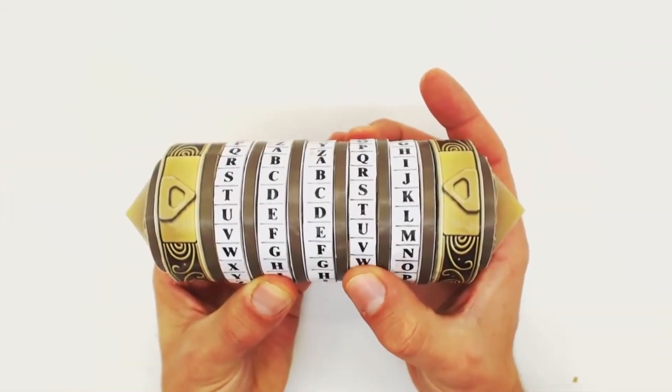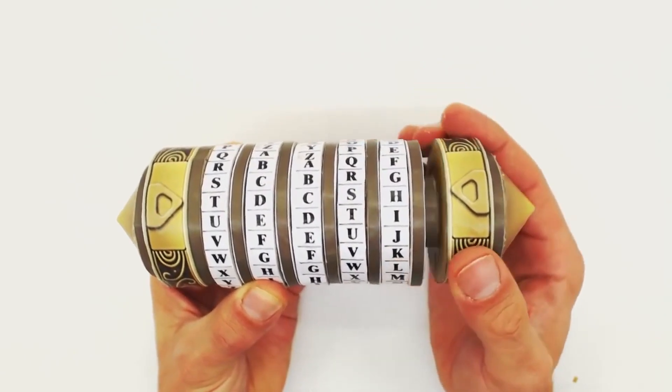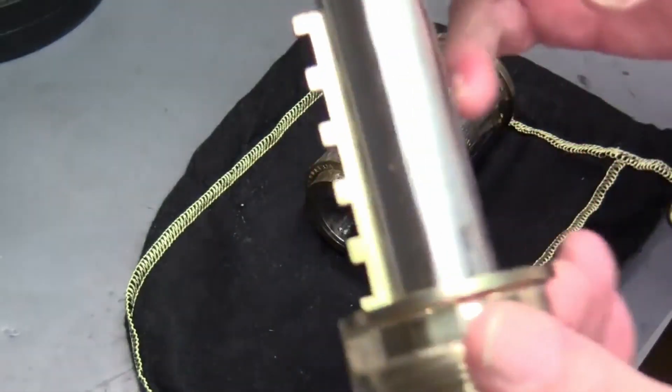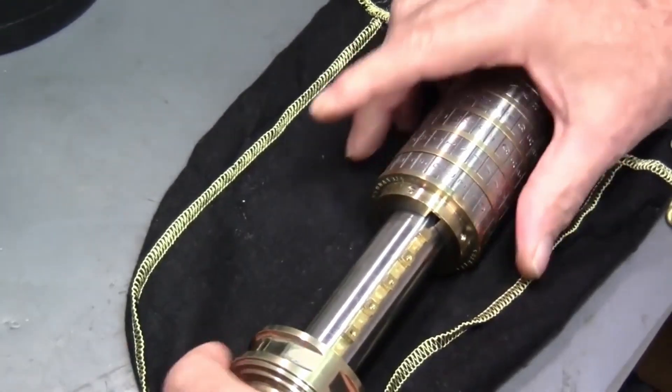CRYPTEX can be likened to a bicycle lock. There are rings fixed on a cylinder, and above each ring the entire alphabet is lined up. When the letters are placed in the correct order, the rings form a gap and CRYPTEX is opened. There are roughly 12 million possibilities for the CRYPTEX to open.